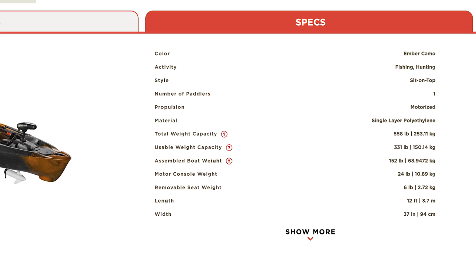Let's get into the features of the Sportsman Autopilot 120 by Old Town powered by Minn Kota. The Old Town Autopilot 120 comes in at 12 feet — that's what the 120 stands for — and it's 37 inches wide. The boat, fully rigged with motor and seat, weighs 152 pounds.